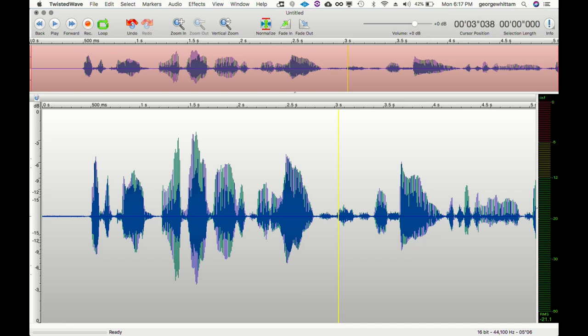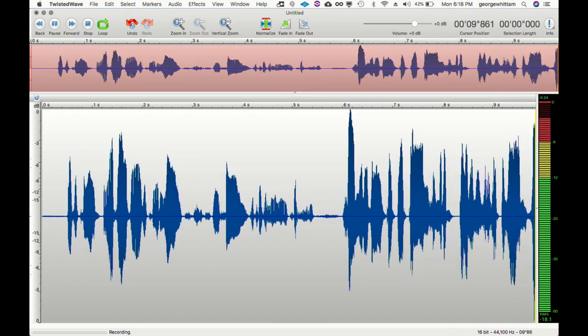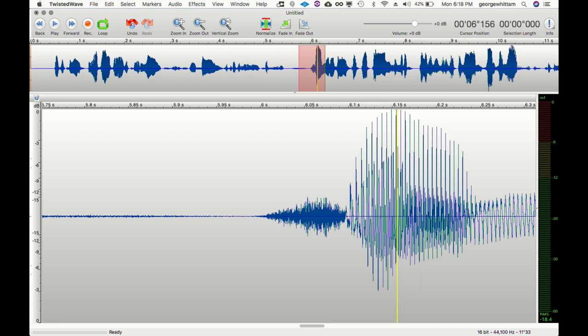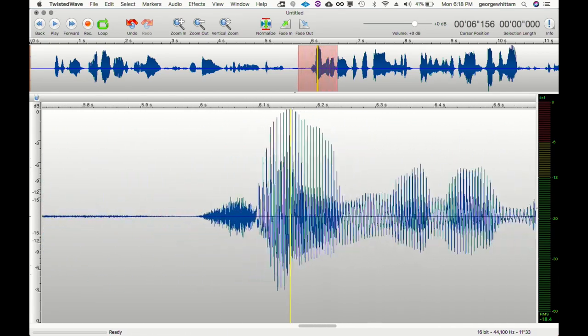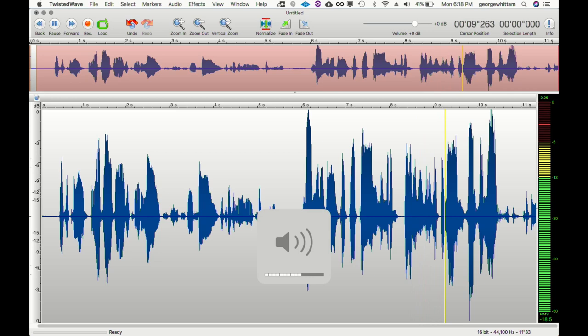Demonstrating with the limiter on: gain pushed all the way up, delivering a loud yell — 'I'm going to rip his arms limb from limb!' — the levels get right up to the edge of clipping but stop at zero, smoothed and rolled off. When you look at the waveform it looks like it could be clipping, but on playback it never actually overloaded, distorted, or clipped. That's the limiter at work.